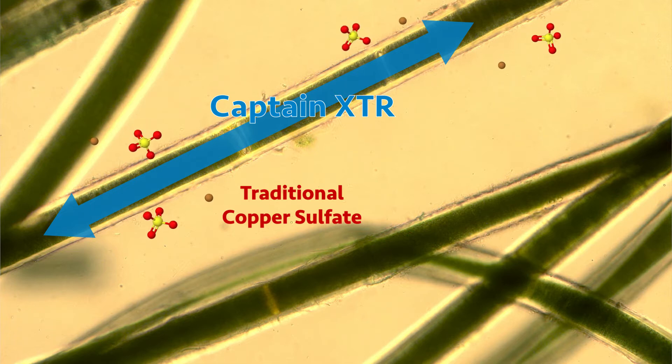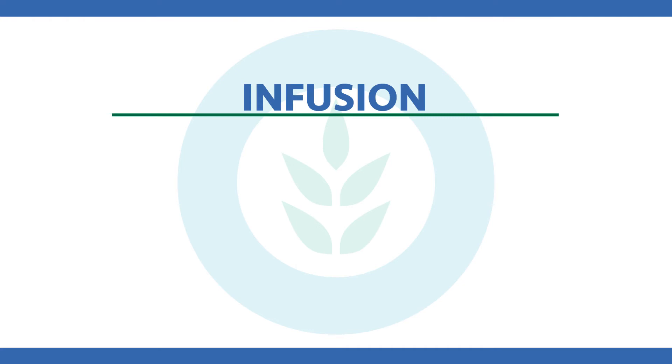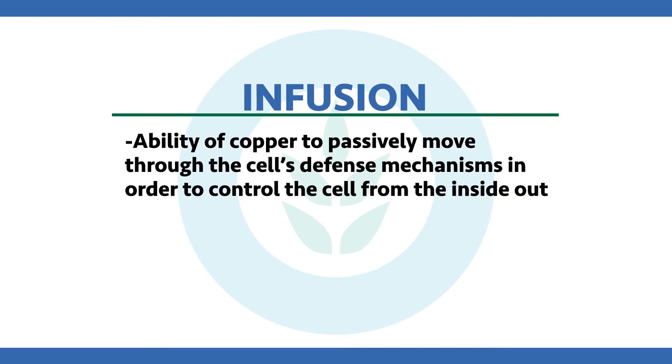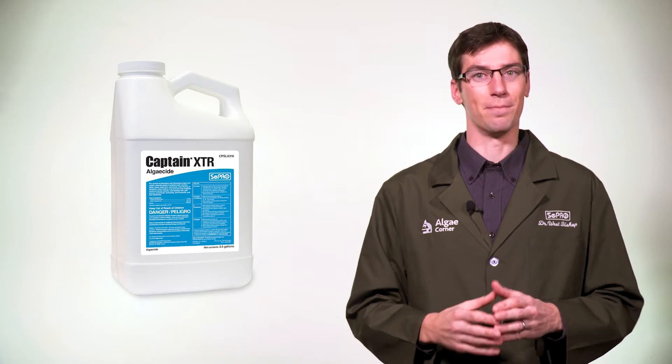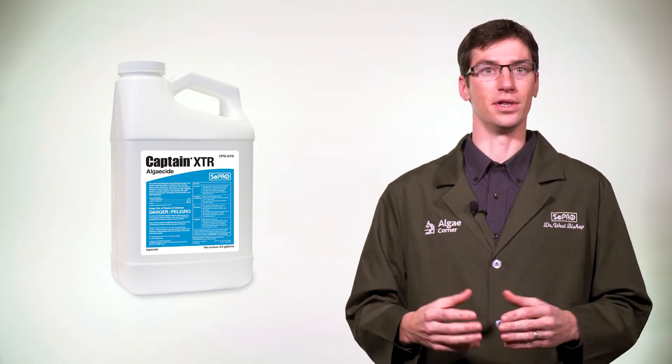This concept is what I have coined as infusion — think of this as the ability of that copper to passively move through the cell wall, the cell membrane, all these defense mechanisms, and get inside the cell to control it from the inside out. Consider Captain XTR the ultimate infusion technology, certainly based on our patented formulation design.